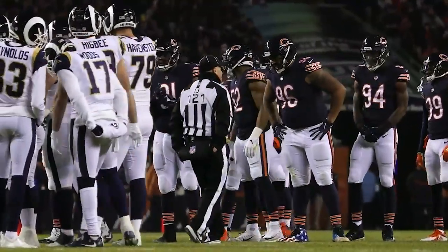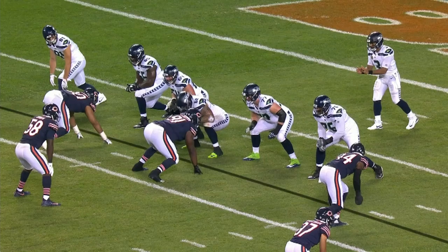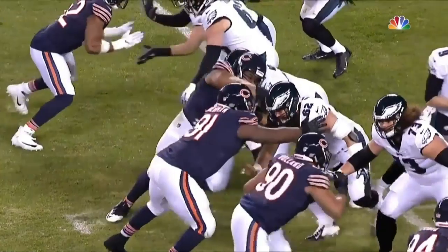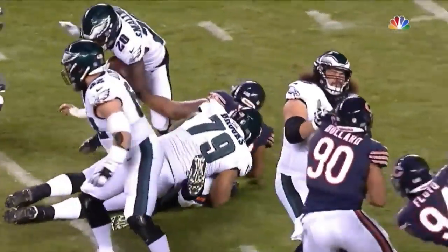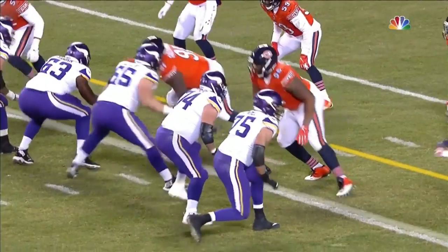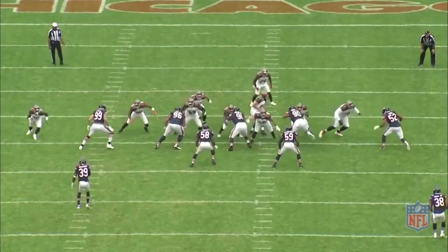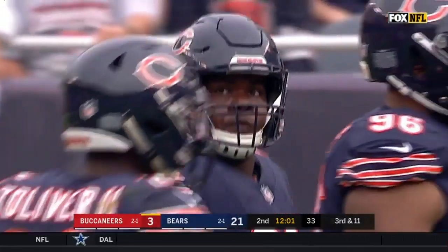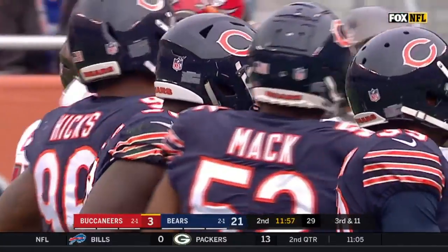Whether playing the run or rushing the passer, there's one thing that defensive linemen have to do every single snap — they have to get up out of their stance. Because of this, a defensive lineman's first step, or their ability to accelerate, is incredibly important and can make or break their battle with an offensive lineman. Move quickly and you'll assuredly affect the play. Move too slow and the offensive line will lock you up with ease. Thankfully, Bilal Nichols possesses an outstandingly quick first step, and he weaponized it throughout the 2018 season.